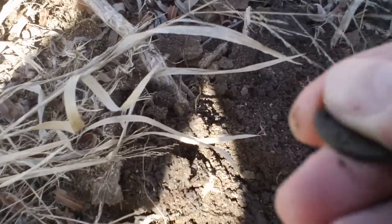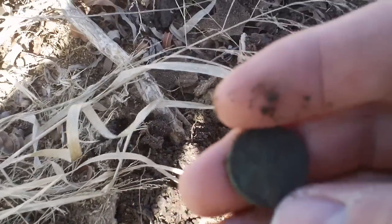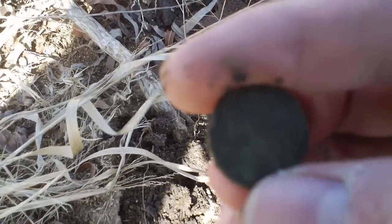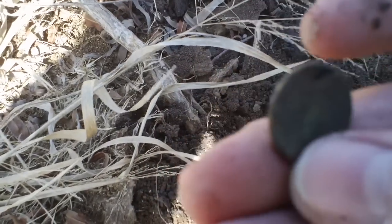It looks like a wheat penny. Trying to see if I can make out the date. Anyway, cool — first coin of the day. I'll see if I can clean it up.